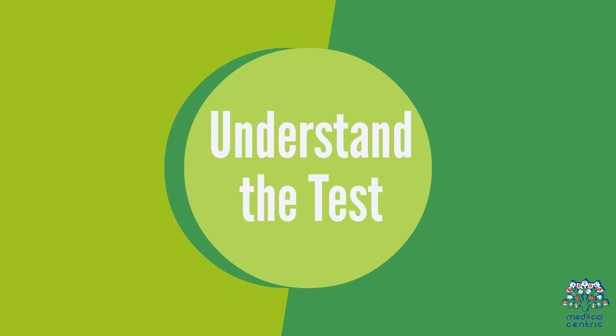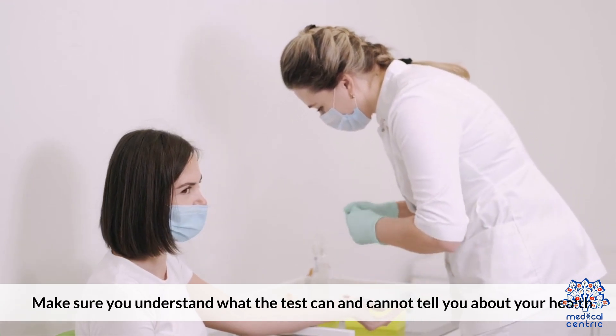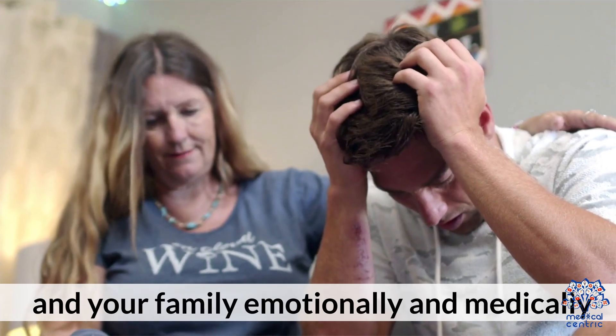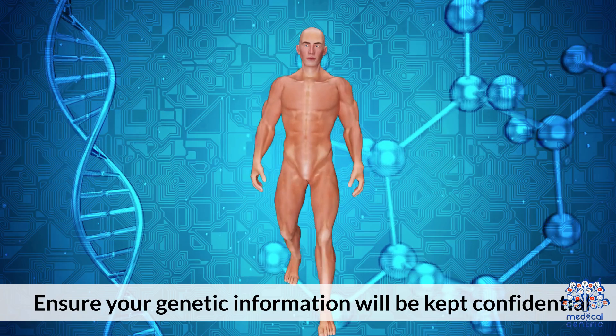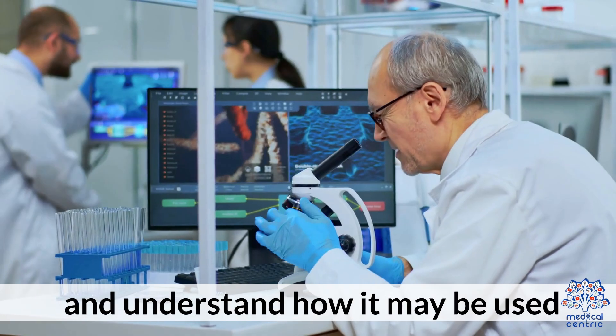3. Understand the Test – Make sure you understand what the test can and cannot tell you about your health. 4. Consider the Impact – Think about how the results might affect you and your family emotionally and medically. 5. Privacy and Consent – Ensure your genetic information will be kept confidential and understand how it may be used.